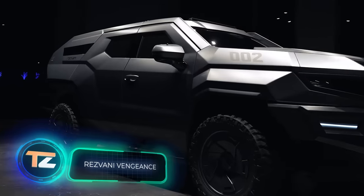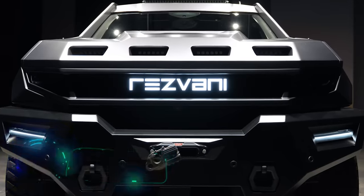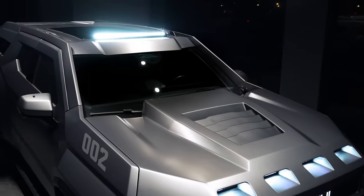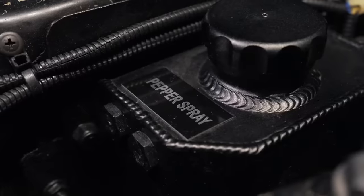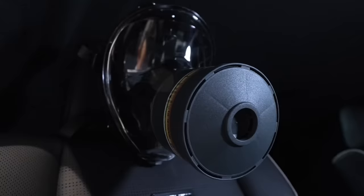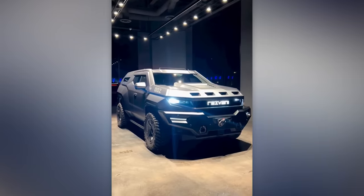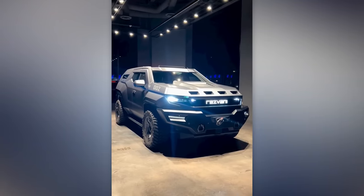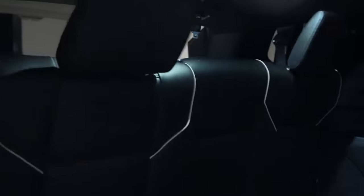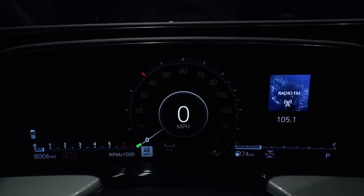This car would be perfect for both James Bond or Batman. It comes with a thermal imager, a smoke screen, and military-grade tires. You also get a siren, tear gas, blinding lights, and EMF protection. They also offer an armored version, complete with helmets, gas masks, and bulletproof vests. This impressive vehicle is built on the foundation of the Cadillac Escalade, is called the Resvani Vengeance, and costs at least $285,000.